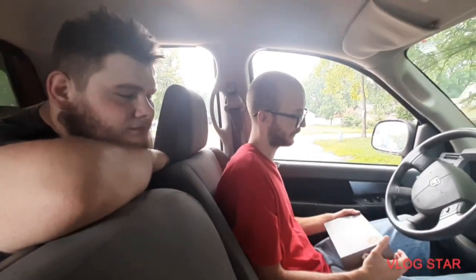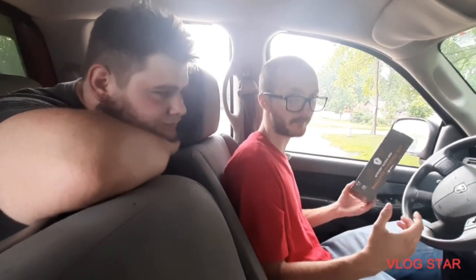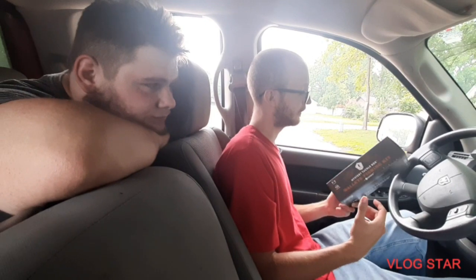Just hold the camera, please. Thank you. Make sure you get Dawson too — he's in there. He wants to be in the video. Hey guys, what's up? Jason here. Welcome back for another video. He wants some clout.